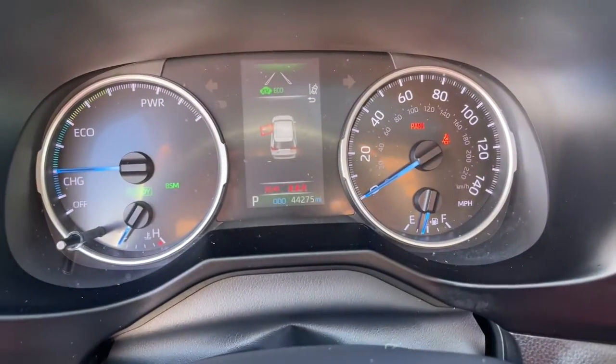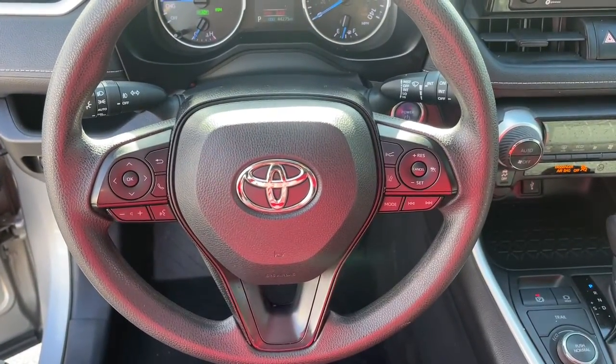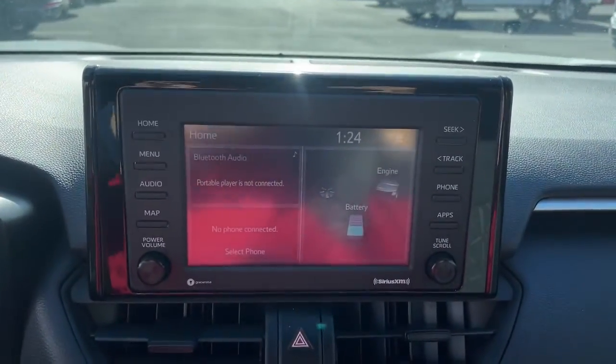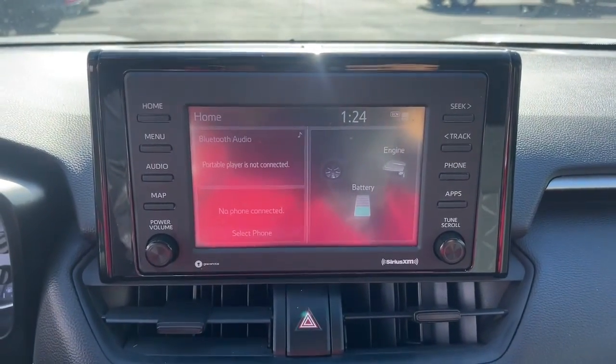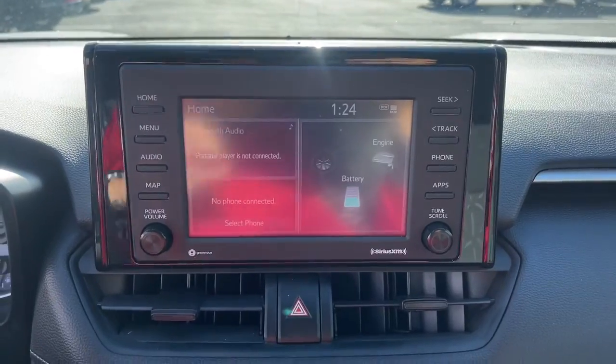These are just some of the great options this vehicle comes with: all-wheel drive, heated mirrors, lane keeping assist, adaptive cruise control, satellite radio, fog lamps, backup camera, steering wheel audio controls, blind spot monitor, and aluminum wheels.